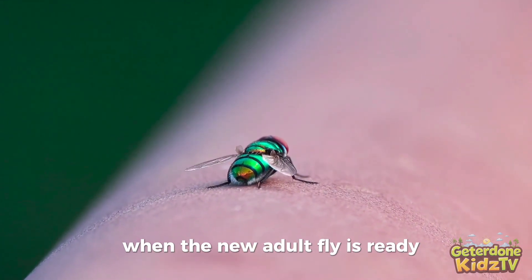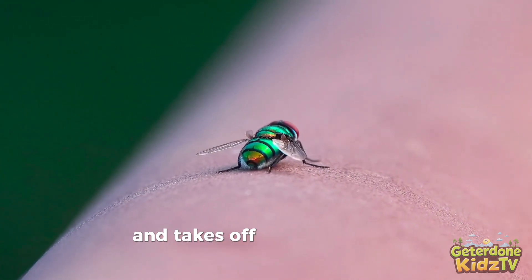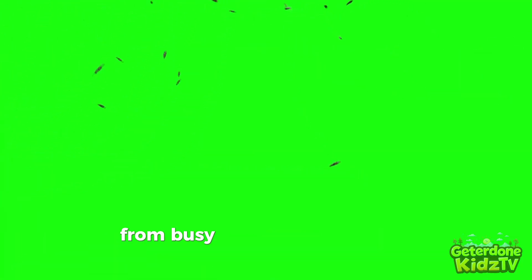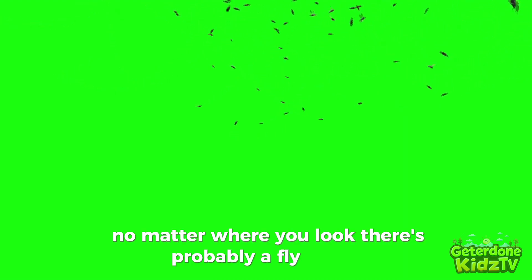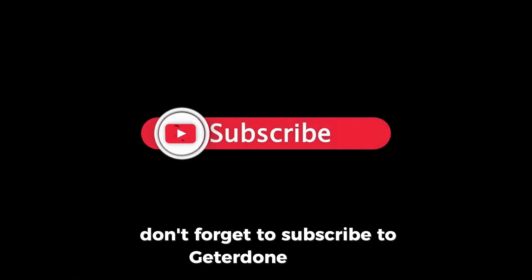When the new adult fly is ready, it breaks out of the pupa, dries its delicate wings, and takes off for its very first flight into the world. Flies can be found almost everywhere on Earth, from busy cities to deep forests and even hot deserts — no matter where you look, there's probably a fly nearby. Each new fly helps keep nature clean and healthy in its own special way. Want to discover more awesome facts? Don't forget to subscribe to Getter Done Kids TV!